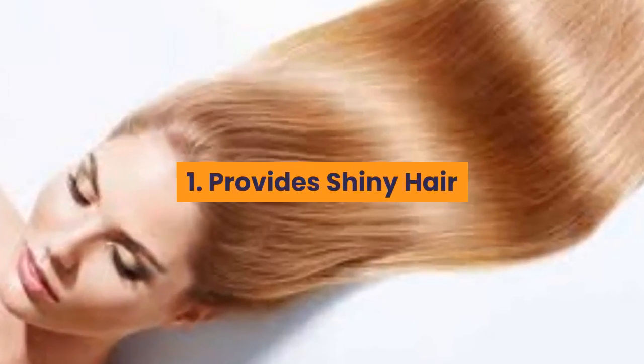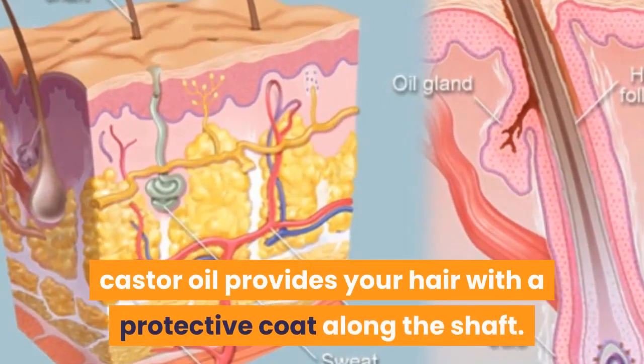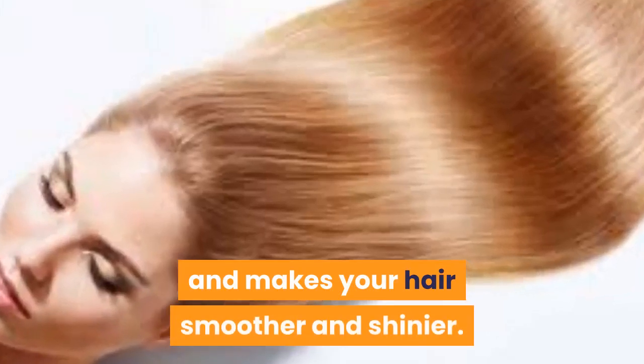Number one: provides shiny hair. Castor oil provides your hair with a protective coat along the shaft. This, in turn, reflects more light and makes your hair smoother and shinier.